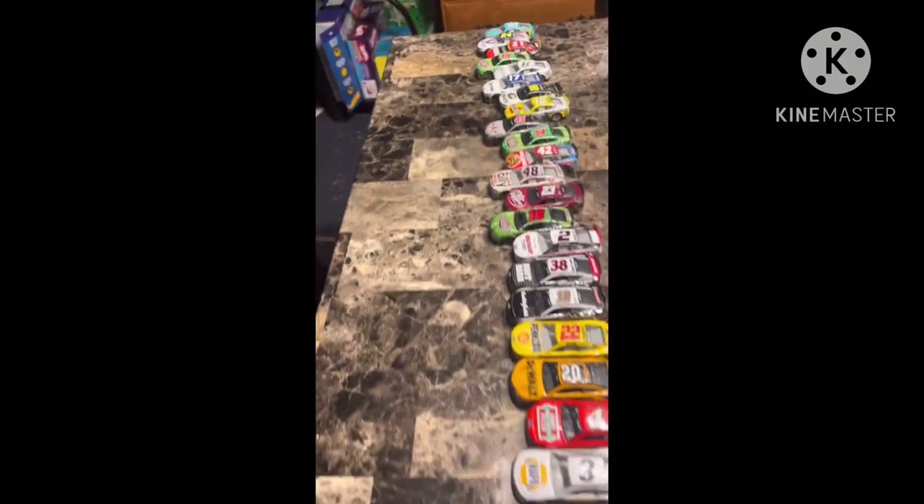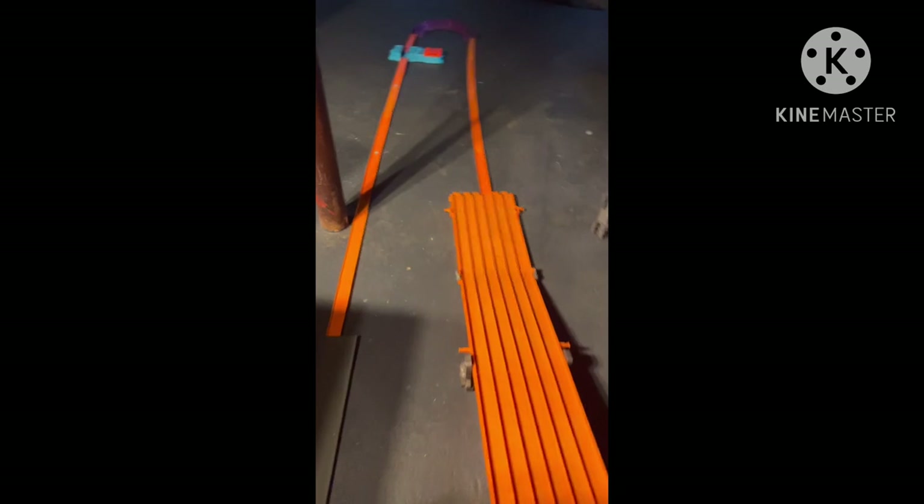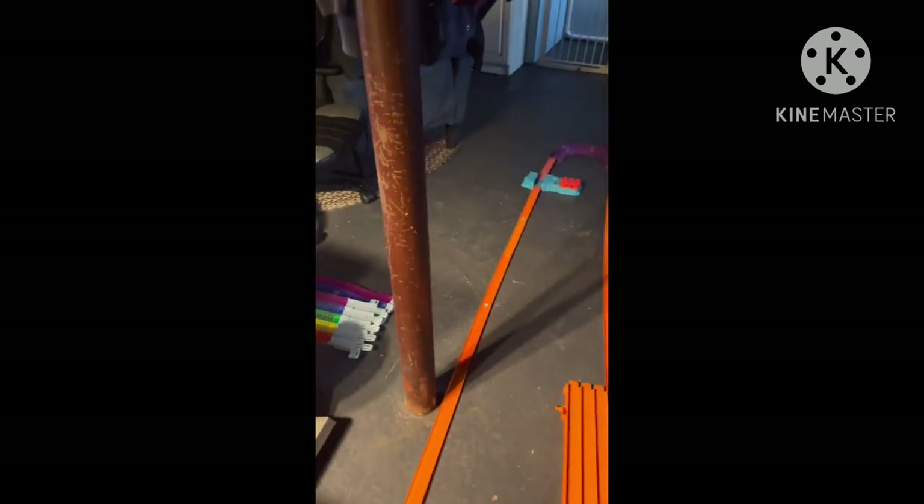Ladies and gentlemen, boys and girls, the NASCAR Hot Wheels Cup Series returns to you today for some road course action. Welcome to the NASCAR Hot Wheels Cup Series Season 8, race number 8 from a road course special. Through the purple turn to the speed booster and a much longer track this time than the last time we rode a road course.